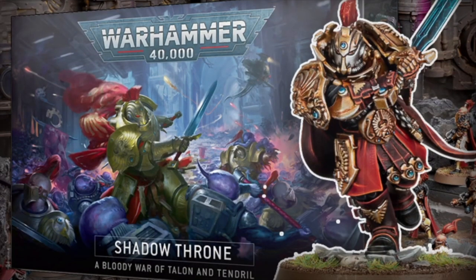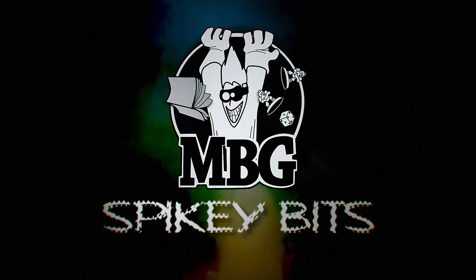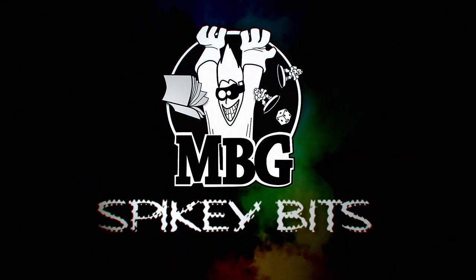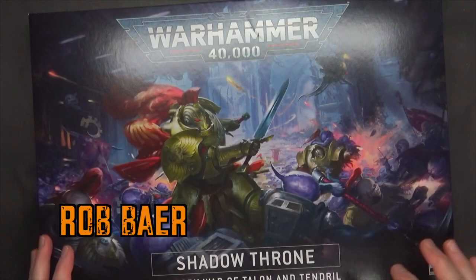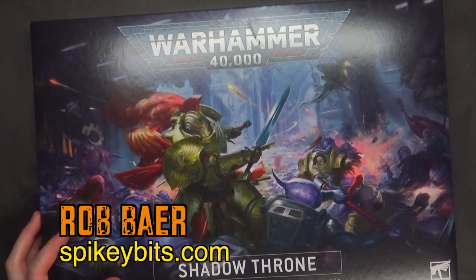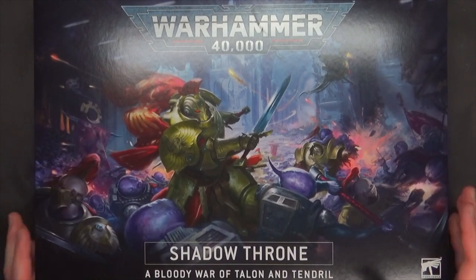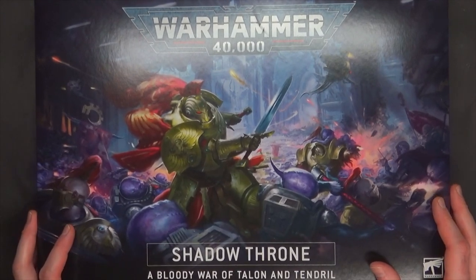More new releases. Welcome back, Hobby Maniacs. I'm Rob Baer from spikybits.com, and we got the new Shadow Throne box, taking a look at the newest and latest bundle box from Games Workshop.